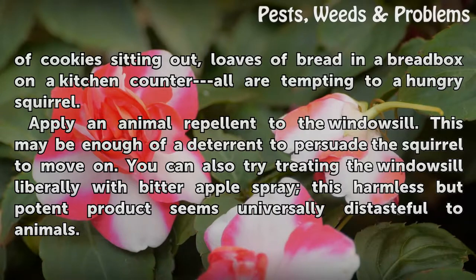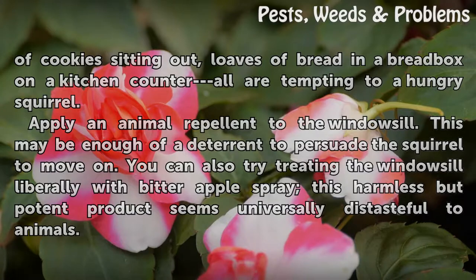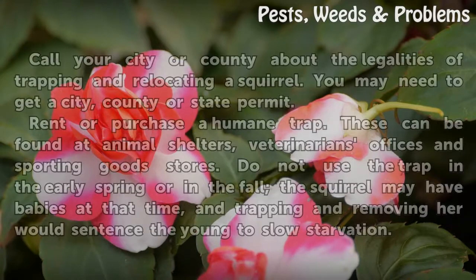Apply an animal repellant to the windowsill. This may be enough of a deterrent to persuade the squirrel to move on. You can also try treating the windowsill liberally with bitter apple spray. This harmless but potent product seems universally distasteful to animals.